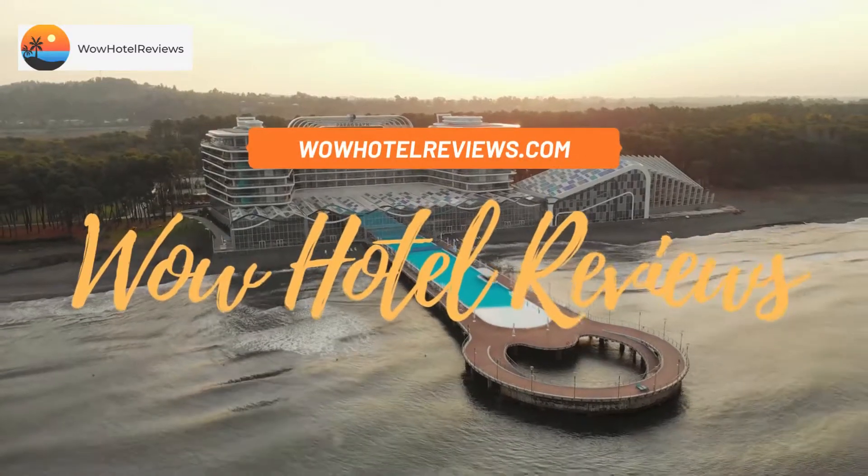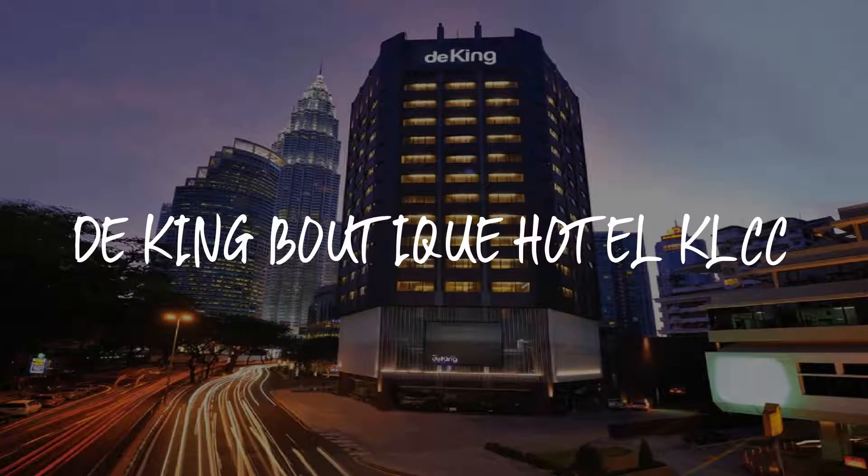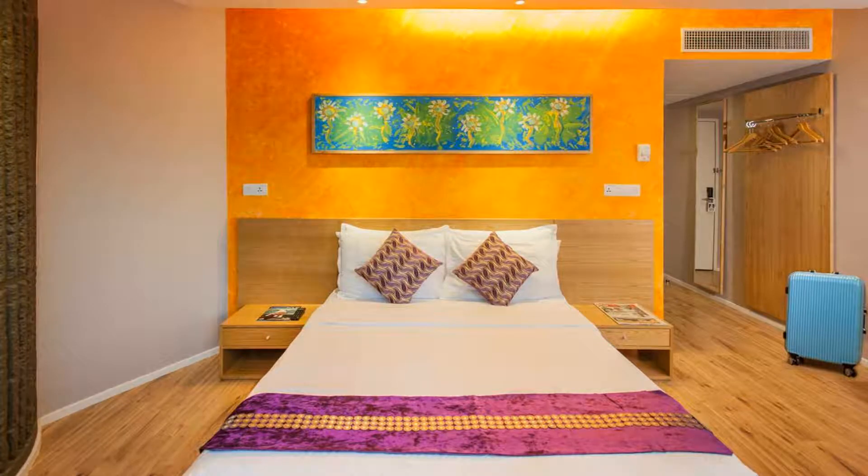Hello guys, welcome to Wow Hotel Reviews. Today I am reviewing the King Boutique Hotel KLCC, it's a three-star hotel. Please use our Booking.com link in the description to book the hotel and get special pricing.